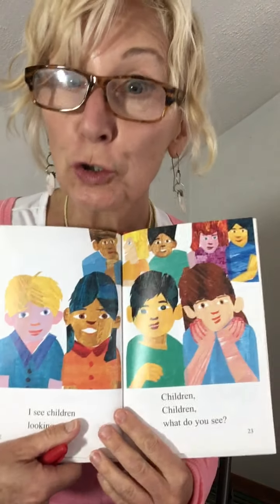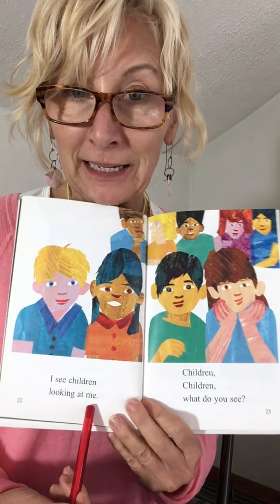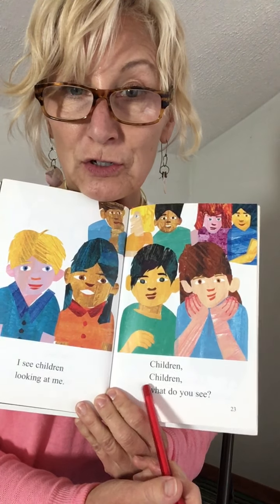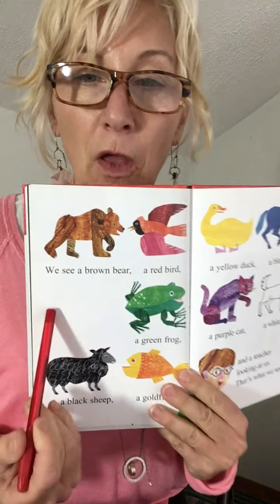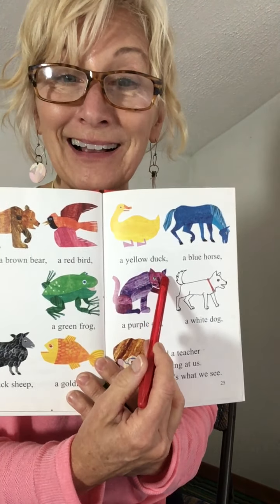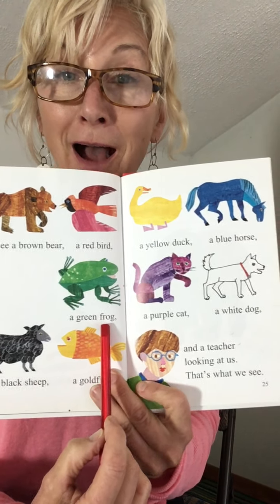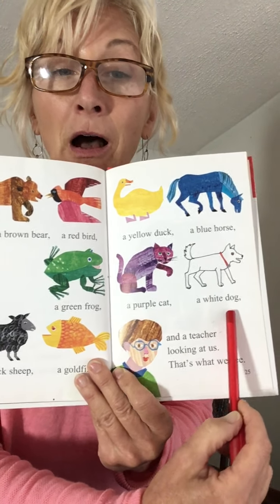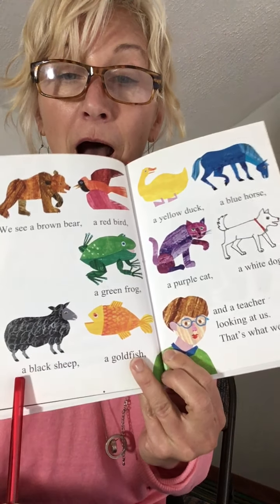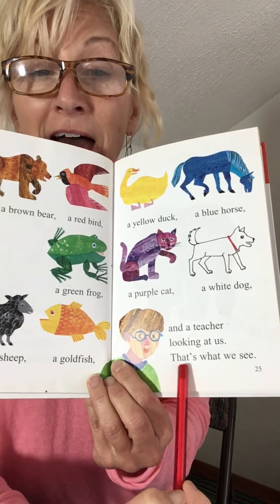What is that? A group of children. I see children looking at me. Children, children, what do you see? We see a brown bear, a red bird, a yellow duck, a blue horse — now watch where I'm going to move my pointer — a green frog, a purple cat, a white dog — and over here — a black sheep, a goldfish, and a teacher looking at us. That's what we see. Good reading, boys and girls. I'm so proud of you.